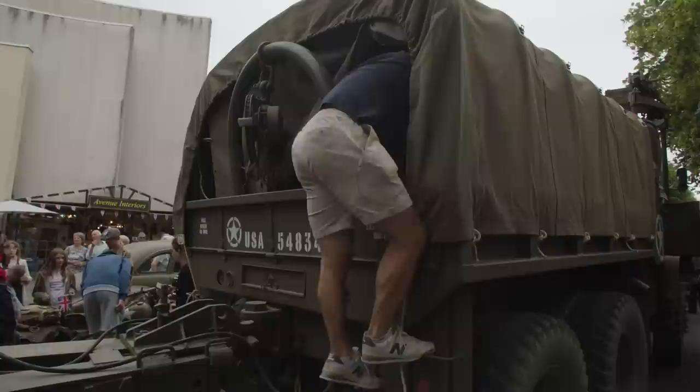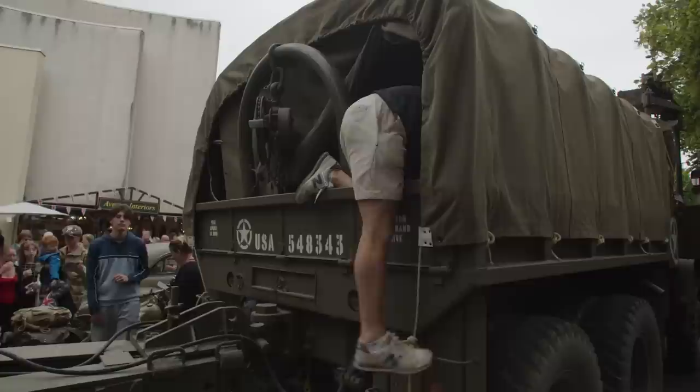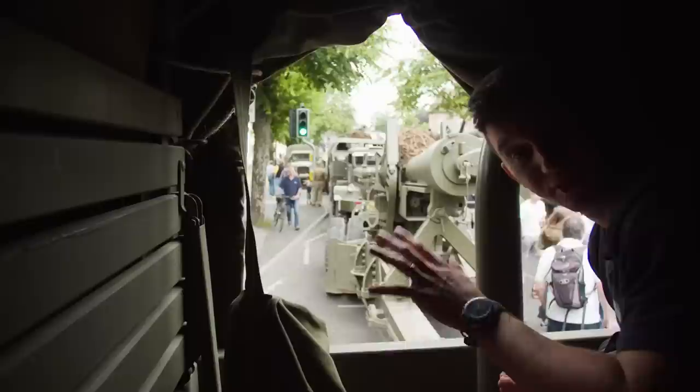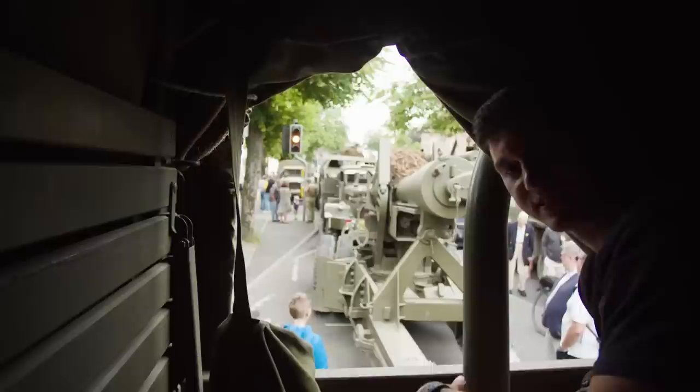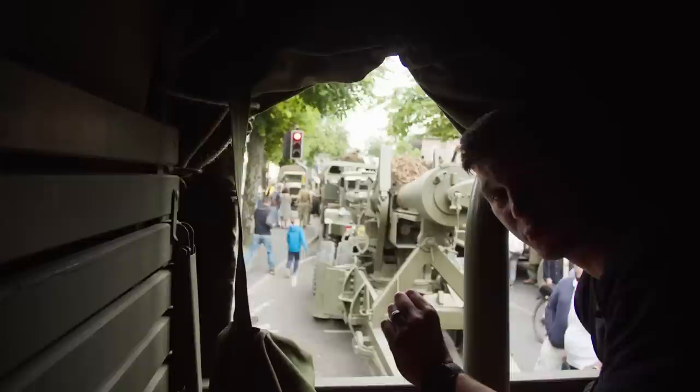Much to the amusement of our cameraman Oli, getting into the truck wasn't as easy as it looked. This truck is specifically designed to carry this artillery piece, and what a massive artillery piece it is. It has an 11.6-litre petrol engine — only about 6,000 were built because they weren't quite as popular as the diesel engine trucks. But it's certainly a monster vehicle of World War II.